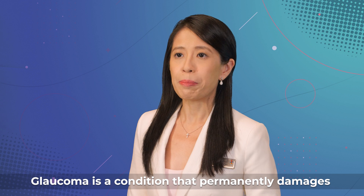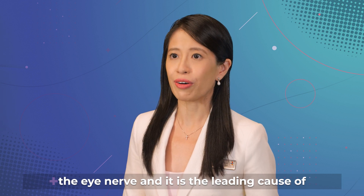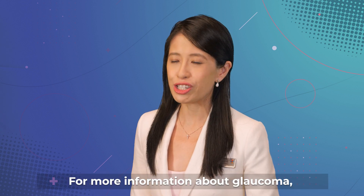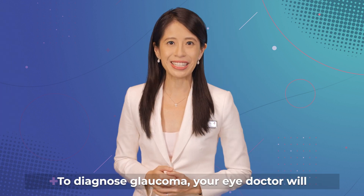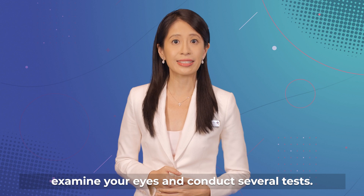Glaucoma is a condition that permanently damages the eye nerve, and it is the leading cause of irreversible blindness worldwide. For more information about glaucoma, please watch this video. To diagnose glaucoma, your eye doctor will examine your eyes and conduct several tests.